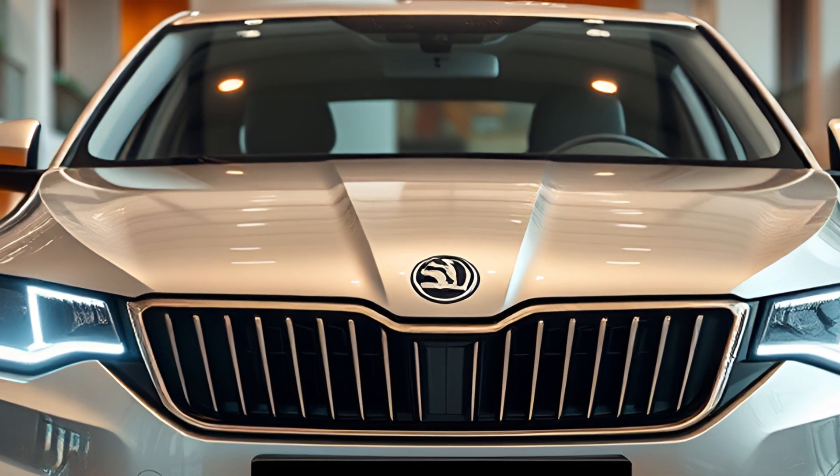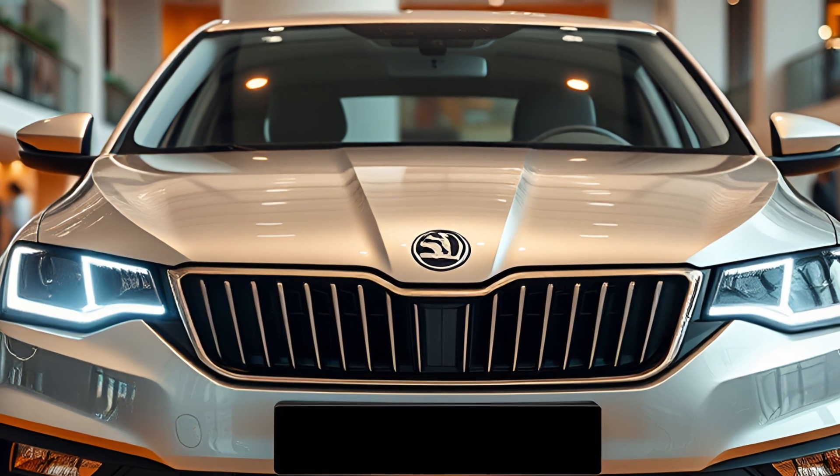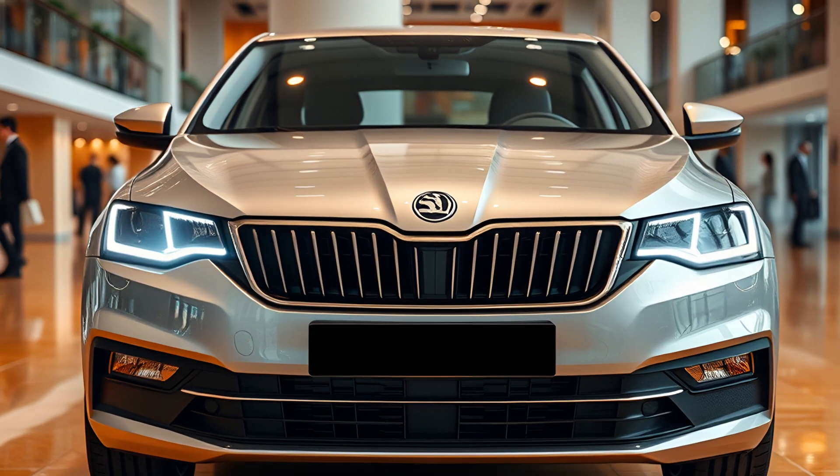The 2025 Skoda Octavia continues the legacy of its predecessors, offering a balanced package of style, technology, and performance, making it a strong contender in the mid-size sedan segment.